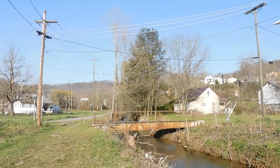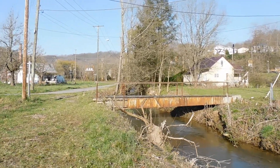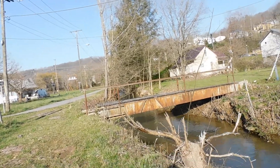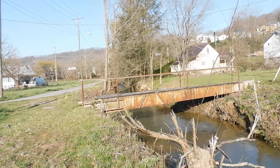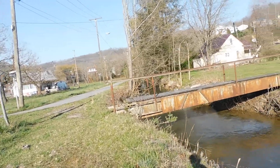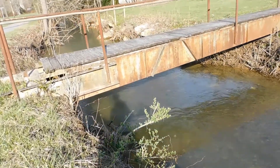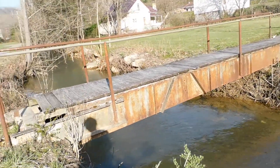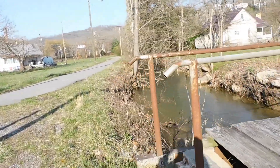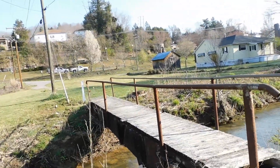That bridge was built by the McKell Coal and Coke company in the 1890s and it's been here ever since. It's pretty much original — aside from the wood decking on top, it's all original. I think it's pretty cool that it dates back that far. It's been here as long as I can remember. I'd hate to see this go.